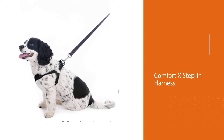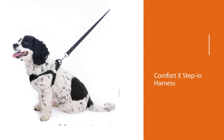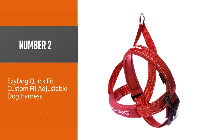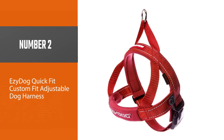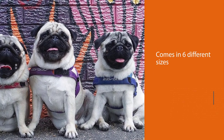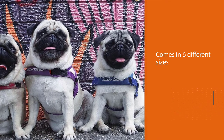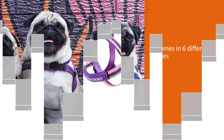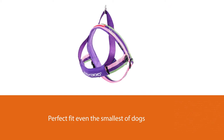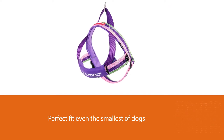Number two: the Easy Dog Quick Fit Custom Fit Adjustable Dog Harness. This completely adjustable dog harness comes in six different sizes, so you will get the perfect fit for even the smallest of dogs weighing as little as four pounds. The system that Easy Dog Quick Fit uses is a one-click design.